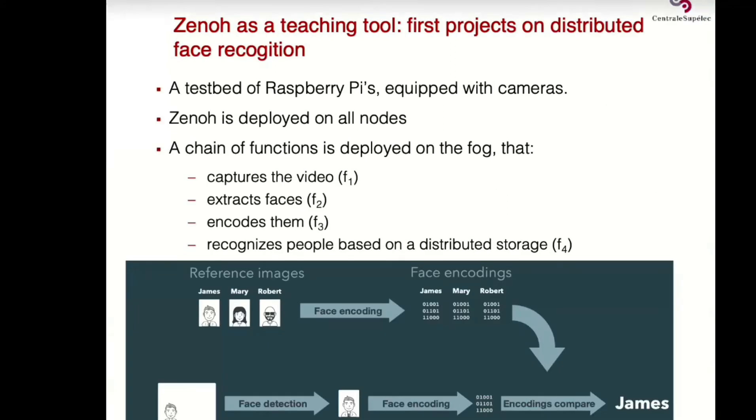First, we started a project for distributed face recognition using Zenoh. Students had to build small testbeds with Raspberry Pis equipped with cheap cameras. They deploy Zenoh on the Raspberry Pis and on a server, creating a fog, and they have to implement a chain of functions. For face recognition: capture video on the Raspberry Pi, then extract faces, encode faces, and compare them with a database — four functions total, the first mandatory on the Raspberry Pi, the others deployable on the fog.